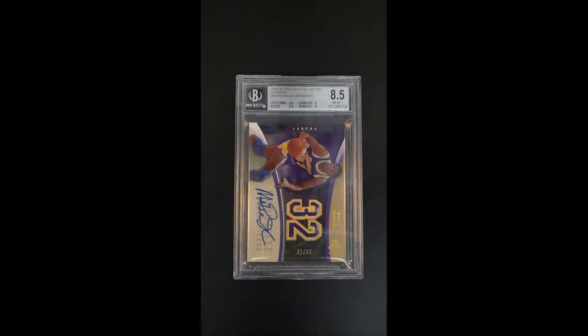Highly coveted Numbers pieces of Magic Johnson here from 2005, towards the middle of the Exquisite run from 2003 to 2009. The Numbers pieces are just such a cool issue, most notably because they had to make a patch window that matched to the jersey number. You can imagine all the different dyes they had to use in all their manufacturing techniques.